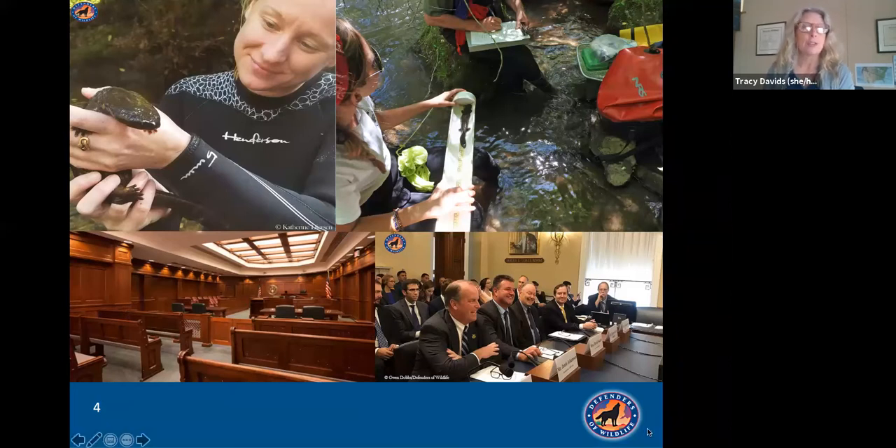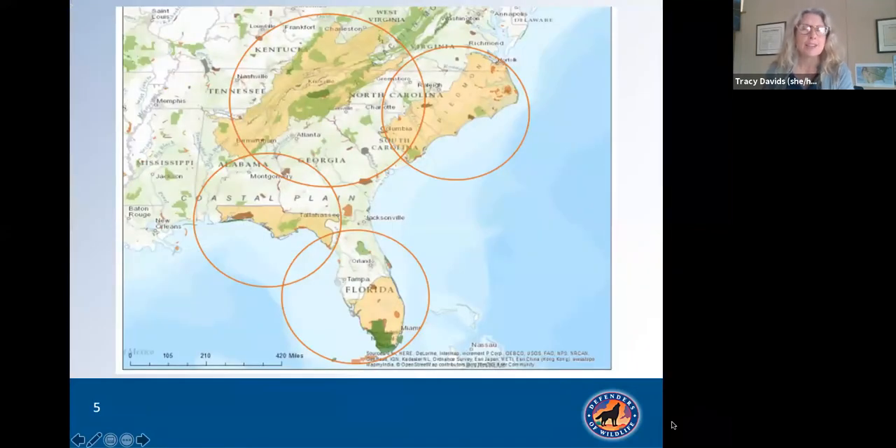Our work on the ground includes six field offices across the country, including Alaska, California, the Pacific Northwest, the Rockies and Plains, the Southwest, and here in the Southeast. There is an excellent reason Defenders works in the Southeast — we have mega biological diversity, and with very few protected areas and a growing human population, this biodiversity faces many threats. We have four focal landscapes that help us prioritize the work that we do in the Southeast.